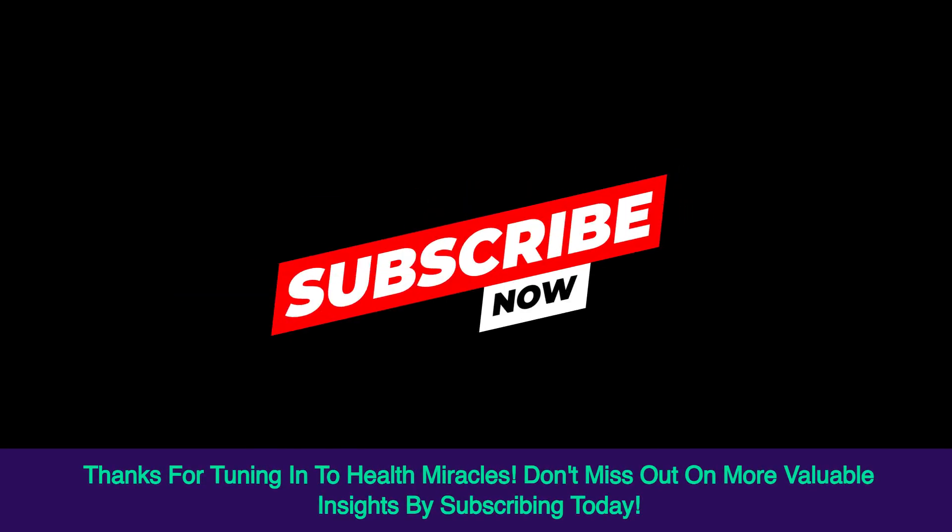Thanks for tuning in to Health Miracles. Don't miss out on more valuable insights by subscribing today.